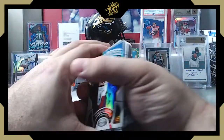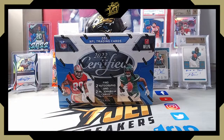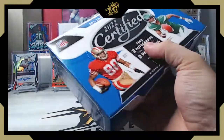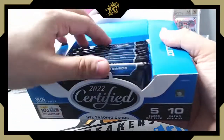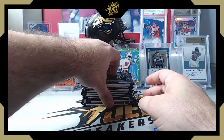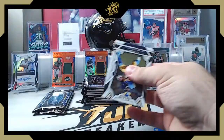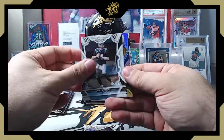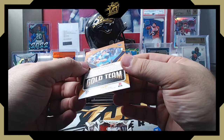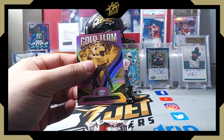Now let's check box two. There's that second one — see if we can pull some bigger hits on these. A thick one right off the top, so we'll put that one to the side and save the hits. All right, here we go — Cam Akers, Sam Darnold, Ryan Tannehill Gold Team. Jalen Waddle, Jamar Chase — that Gold Team is numbered 79 out of 199. There is actually a little jam on that bottom right corner, nothing crazy but not a gem.